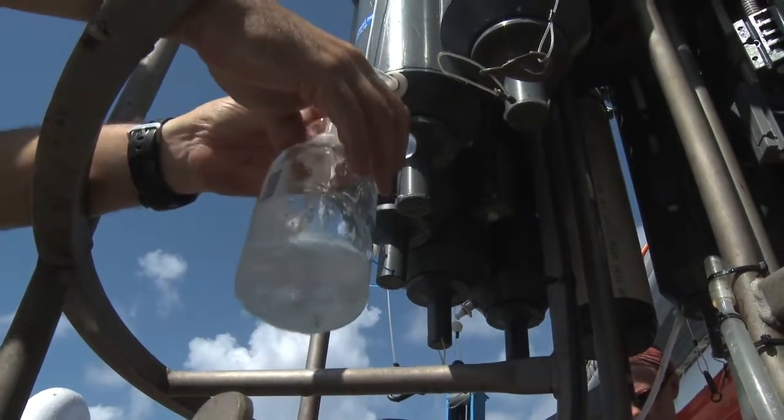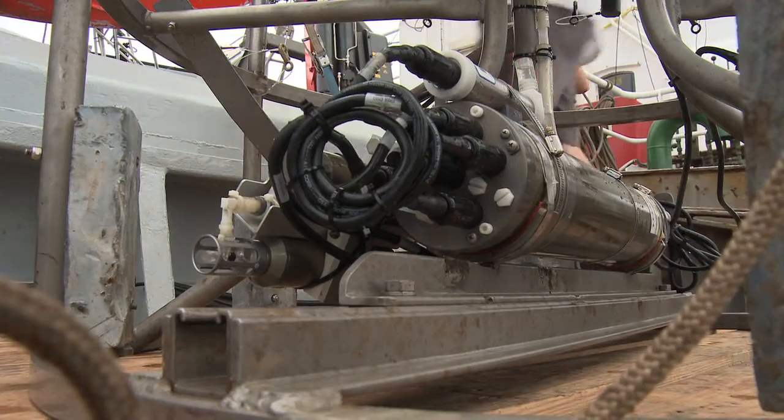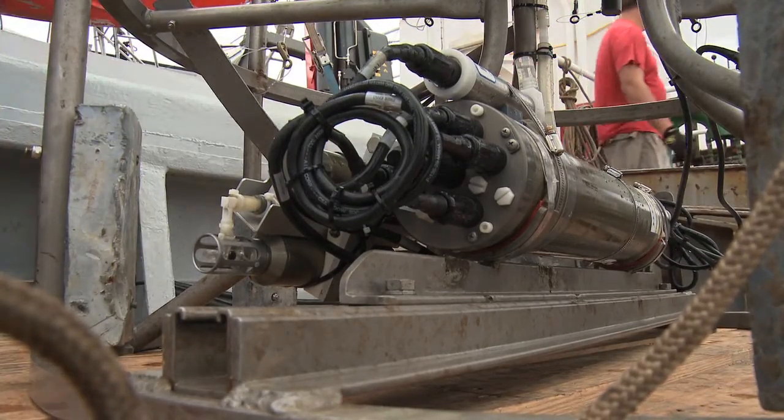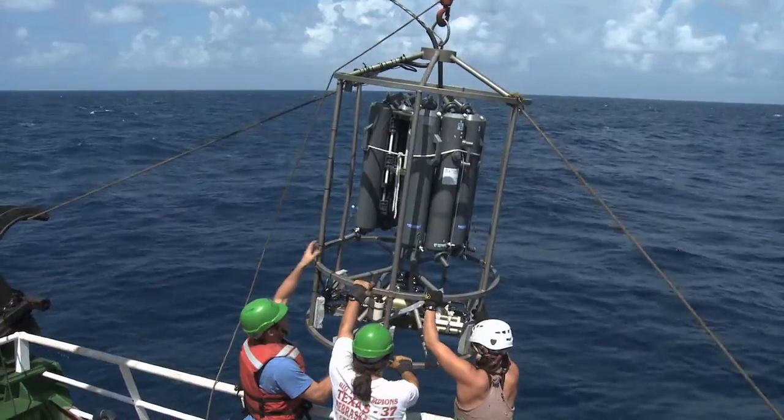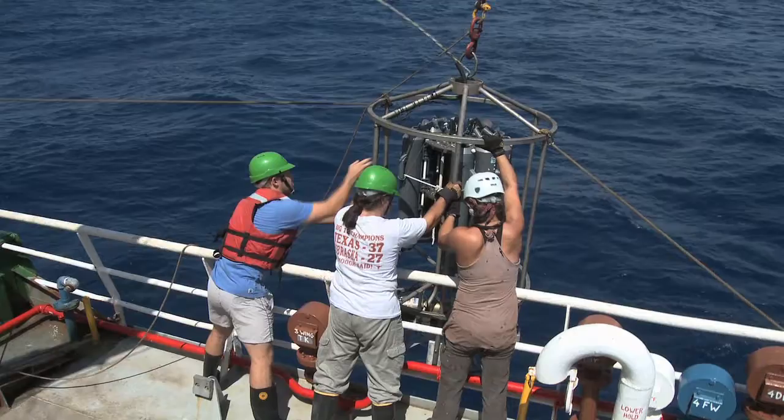We are deploying probes up to two kilometers below the ocean's surface. A CTD probe contains a number of instruments which measure physical and chemical parameters, and also can be used to capture 10-liter water samples.